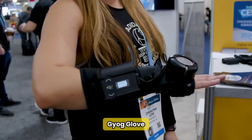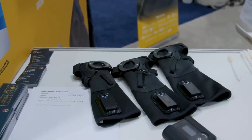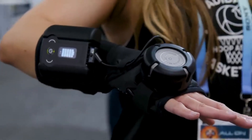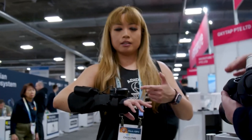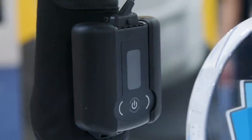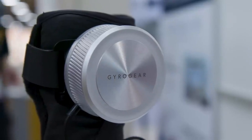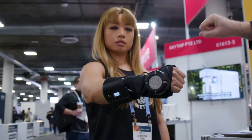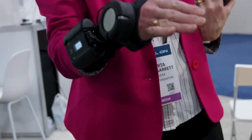At number 5, we have the Gyro Glove, a groundbreaking innovation for those affected by hand tremors commonly seen in Parkinson's disease. Unveiled at CES 2024, this glove integrates a high-performance flywheel to stabilize tremors, vastly improving hand function. Imagine being able to eat, sew, or use your smartphone without difficulty. While it's a fantastic leap in assistive technology, it currently carries a hefty price tag of nearly $6,000. The good news? Gyro Gear is actively working with insurance companies to make it more accessible and has plans to refine the design, making it slicker and even more effective.